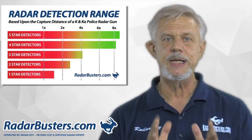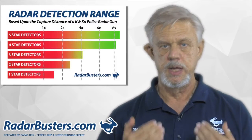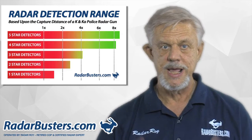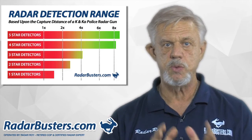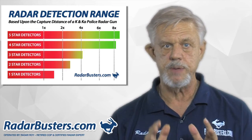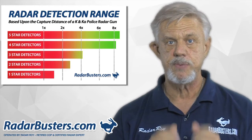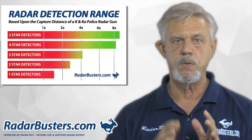Are you on a tight budget and need a detector you can depend on in most police radar encounters? If so, welcome to the two-star radar detector category page. The detectors listed on this page have been tested to provide you with twice the capture distance of a police radar gun. While this range is adequate in most constant K and K-A encounters, it may not be enough protection in an instant-on speed trap or during an encounter on a curved mountainous road.